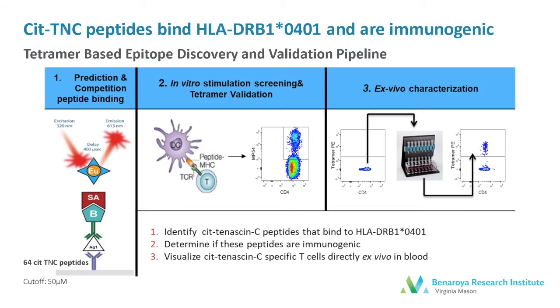To do this, we applied a tetramer-based epitope discovery and validation pipeline developed at BRI. This allows us first to identify citrulline tenascin-C peptides that bind to HLA-DRB1*0401, then determine these peptides are immunogenic, and finally visualize the citrulline tenascin-C-specific T cells directly ex vivo in the blood using HLA class II tetramers.